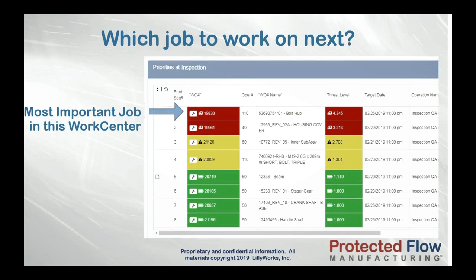Prioritization in PFM is simple and powerful: the more work still left to be done and the less time to do it, the higher the priority — regardless of due date. Because if you're in a high-mix custom manufacturing environment, you will have jobs that are due later but are more in danger of being late if you don't get started on them than jobs with an earlier due date. PFM priorities are real-time and dynamic, always showing you what job is most important to be worked on next.